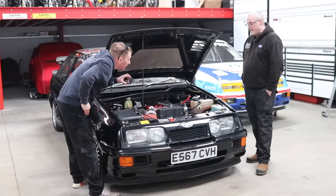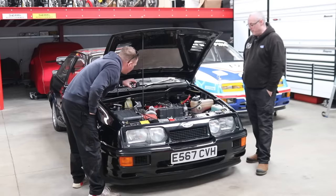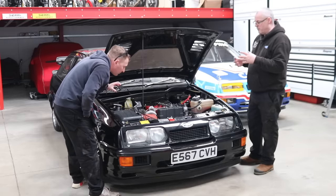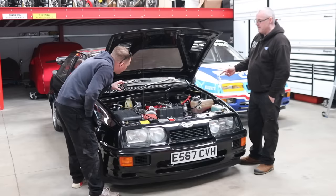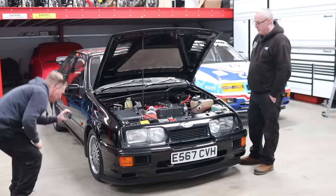It had an aftermarket big bore exhaust on, so we put one of the reproduction standard exhausts on. We put new suspension on it because the struts had just rusted badly — we got some Bilsteins, painted in black so they look period correct. When you look underneath, it looks original. The wheels have obviously been refurbished — a company reached out to us and did a fantastic job on them.